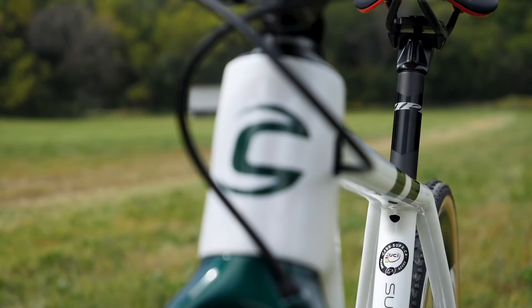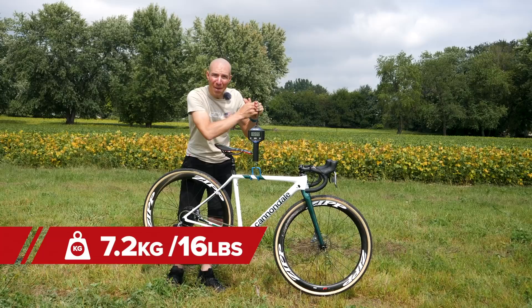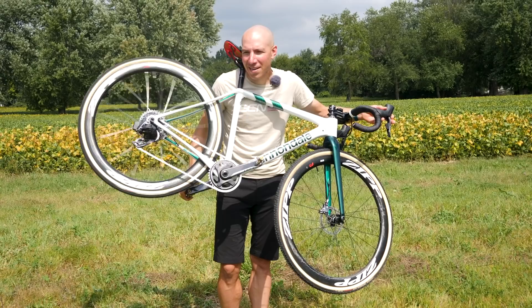It is time to weigh this Cannondale Super X — let's see what we come in at. 16 pounds on the dot. I don't normally do this because I think it's weird, but I have to say this freehub sounded immaculate. Let's see how it sounds. Pretty good.